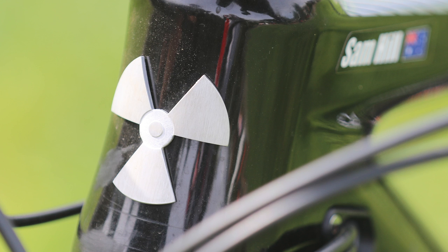Next one — Nukeproof. This came from you, actually. I completely overlooked it, even though I've got two sat right there. The radiation logo — it doesn't need to be anything else. It's clean and simple.